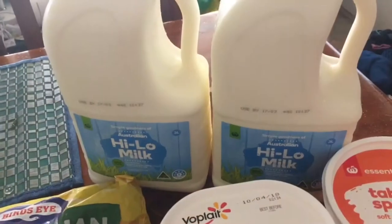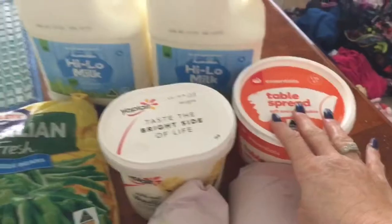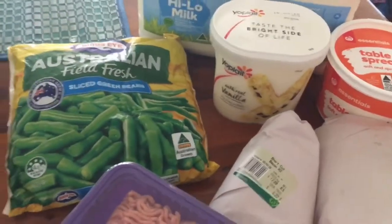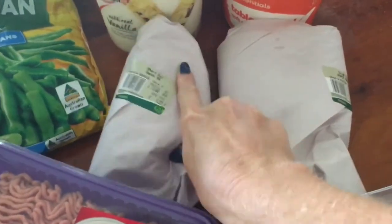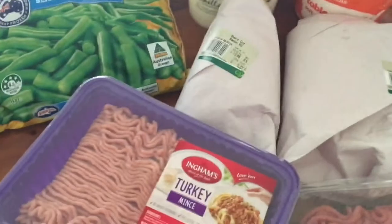I've got to go get the kids - it's like 20 to 2 already, so having a bit of a late one today. We've got six liters of milk, some butter, some vanilla yogurt - Hutto loves this and James loves it as well. Got some sliced green beans - gonna make a beautiful bean salad. Got some bacon.